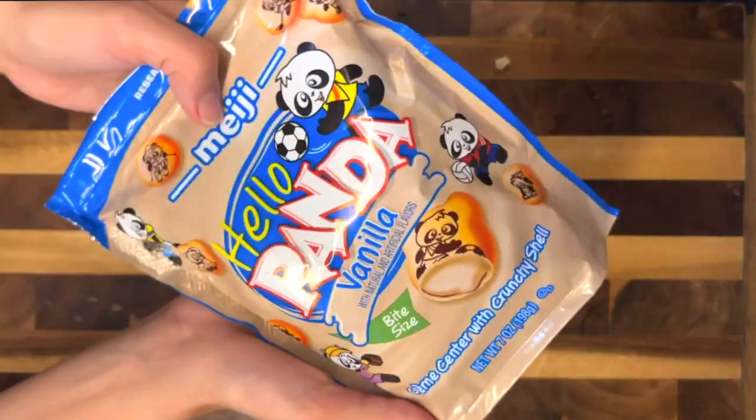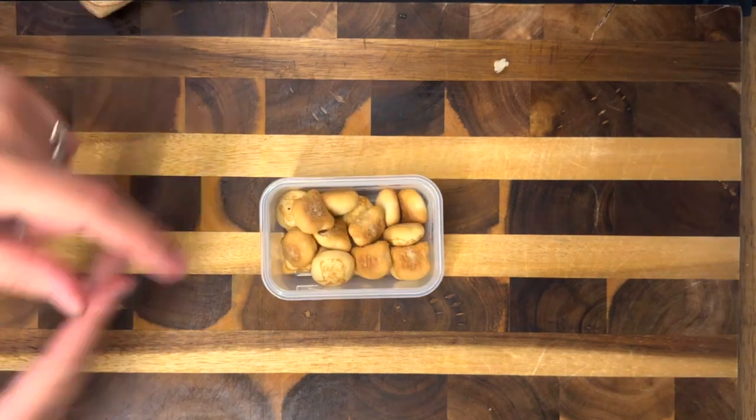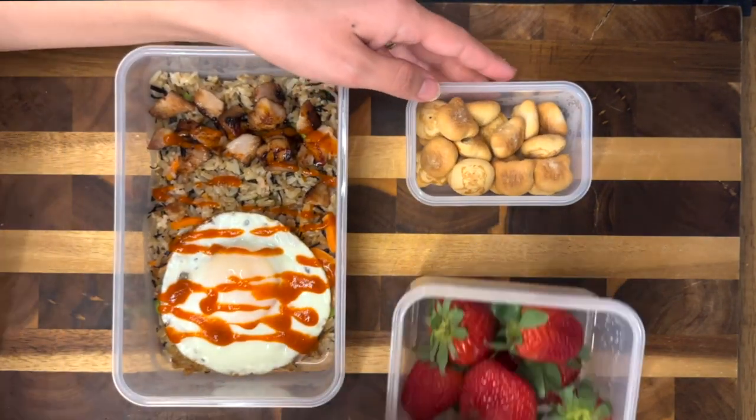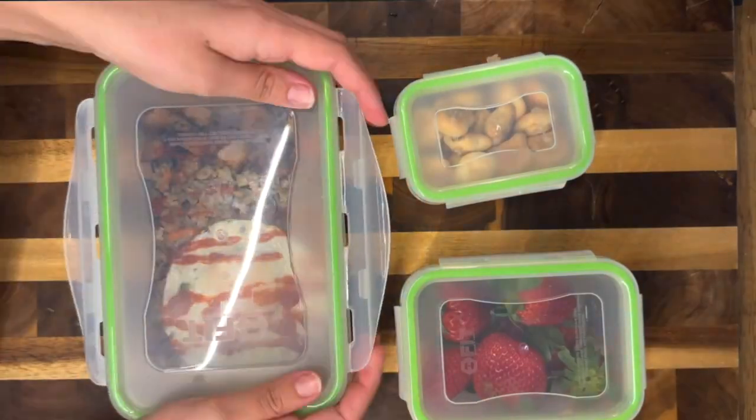If you've never had these Hello Panda cookies, you are definitely missing out. They're so tasty, so crunchy, and so good. And this is his lunch for today. I really hope he enjoys, and if you enjoy content like this, follow for more recipes.